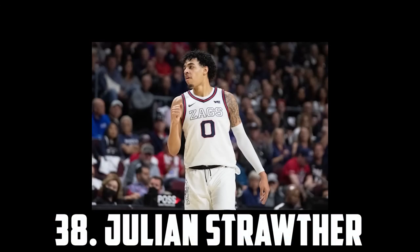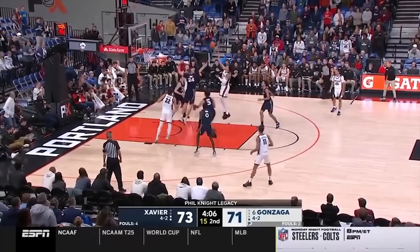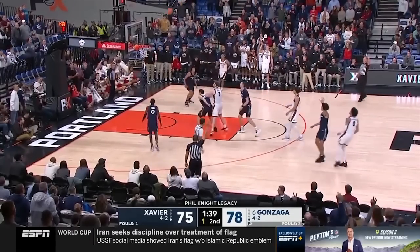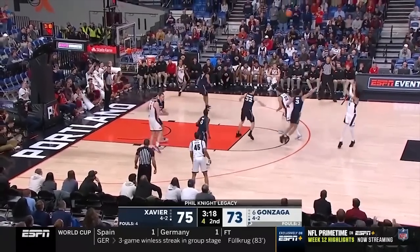At 38 I have Julian Strauder, the 6'7 wing out of Gonzaga. Strauder is just simply a really good basketball player. He's had some huge performances, he's a great shooter, and he's just an efficient scorer from all over the floor. He'll need to improve as a passer and defender to be a high-minute NBA guy, but should get looks in the early second round regardless.